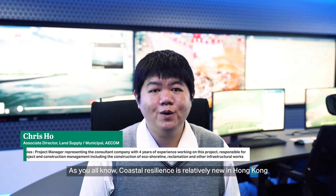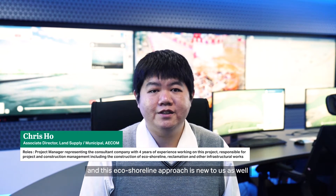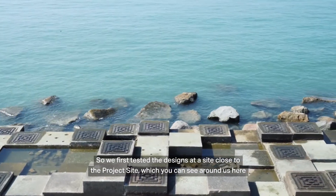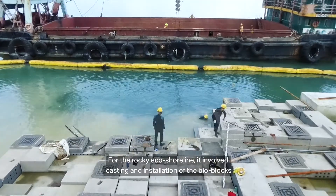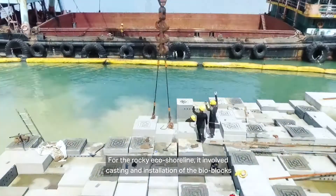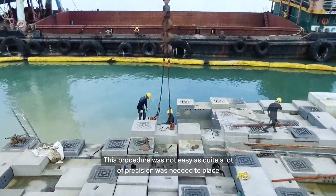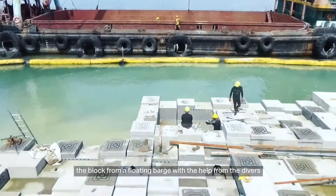As coastal resilience is relatively new in Hong Kong, and this eco-shoreline approach is new to us as well, we first tested the design at a site close to the project site, which you can see around us here. For the rocky eco-shoreline, it involved casting and installation of the bio blocks. This procedure was not easy, as quite a lot of precision was needed to place the blocks from a floating barge with the help from the divers.